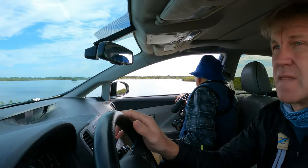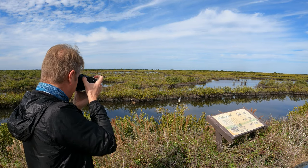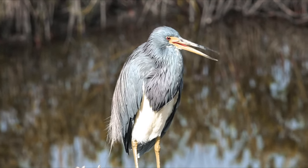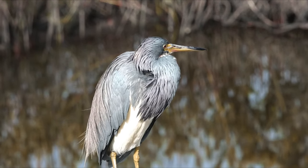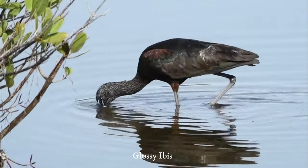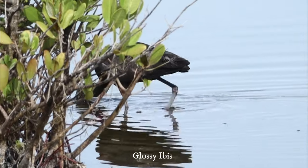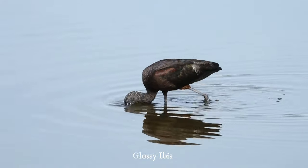There's the wood stork — it's coming towards us. There are tons of birds. He's checking us out. There are tons of birds. Glossy ibis. It's coming up. They're so quick. It's a beautiful bird.